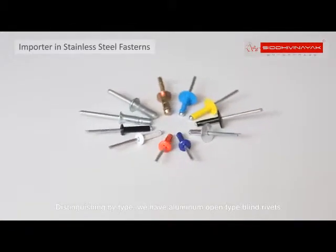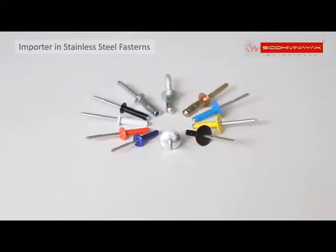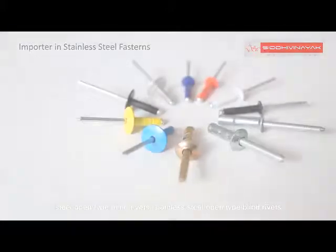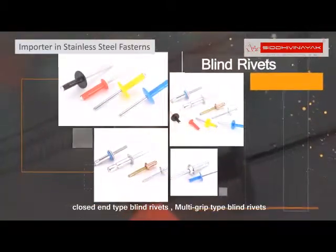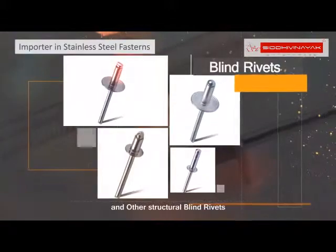Distinguishing by type, we have aluminum open type blind rivets, steel open type blind rivets, stainless steel open type blind rivets, closed end type blind rivets, multi grip type blind rivets, and other structural blind rivets.